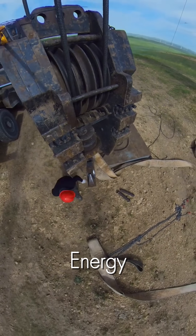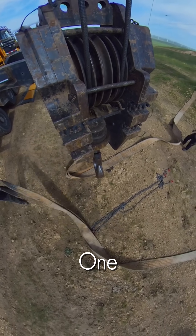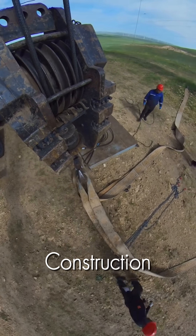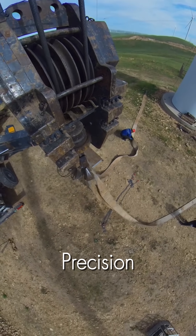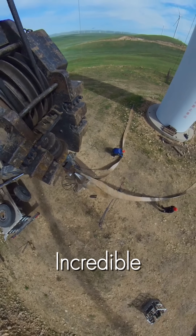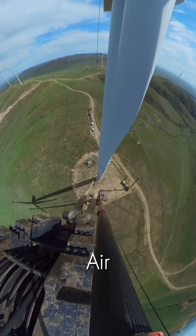In the world of renewable energy, there are giants, and today we're going to build one. This isn't just construction — it's a high-stakes ballet of massive machinery, precision engineering, and incredible human courage, all performed hundreds of feet in the air.